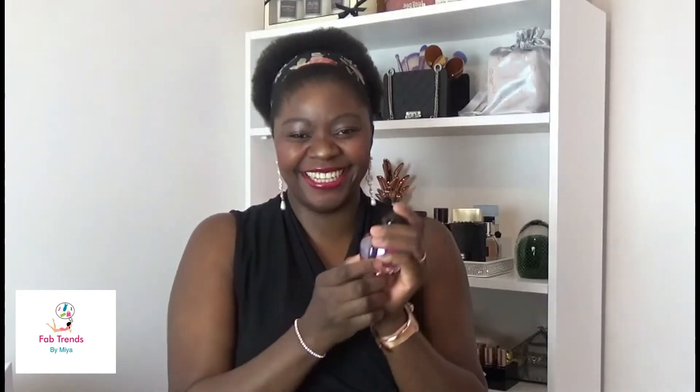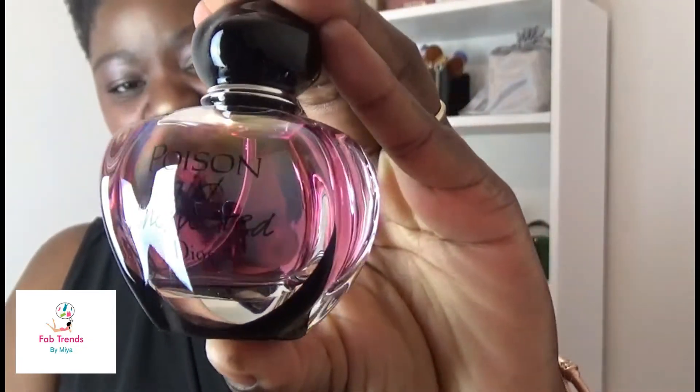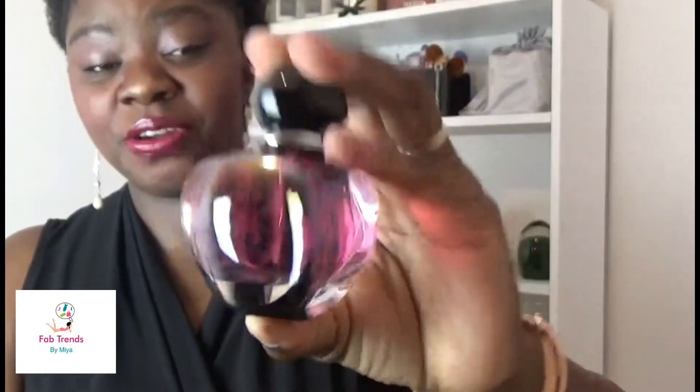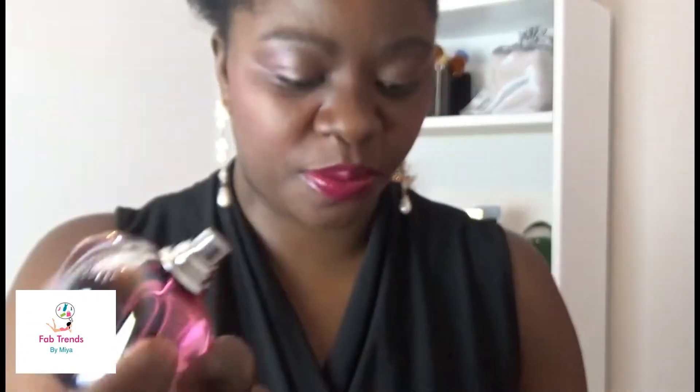And finally — look at that gorgeous bottle! I love the bottle. This is the Dior Poison Girl Unexpected, with Christian Dior printed on the top. It's quite nice. This is a flanker of the original Dior Poison.